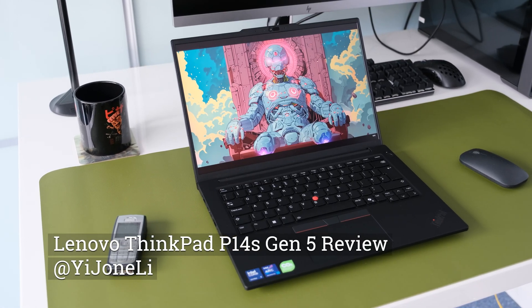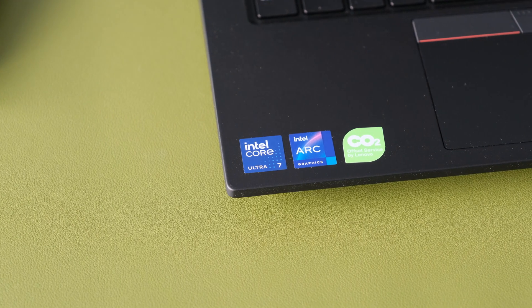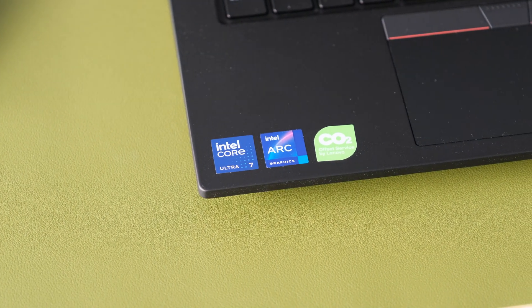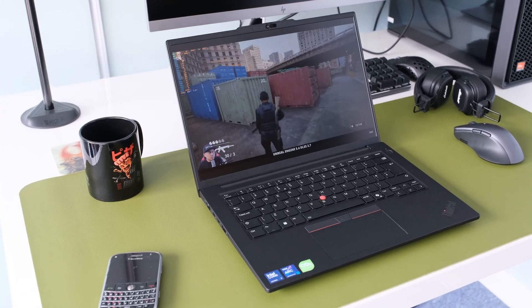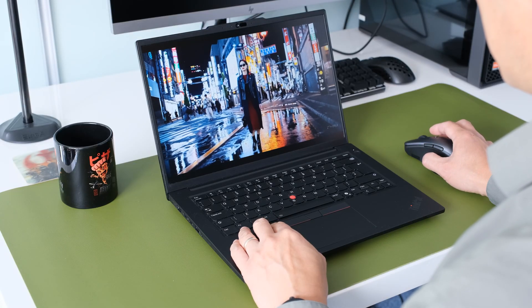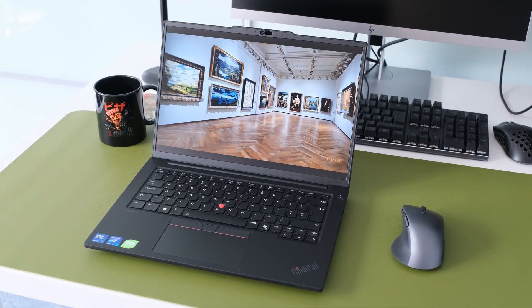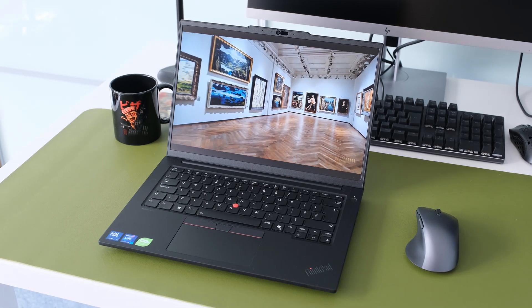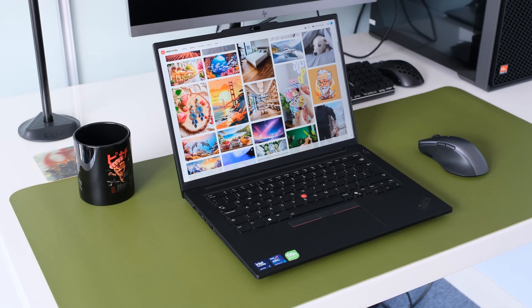Lenovo's compact mobile workstation, the ThinkPad P14S, is now in its fifth generation, offering a choice of Intel Core Ultra or AMD Ryzen Pro 8000 processors, dedicated graphics in the form of the NVIDIA RTX 500 ADA, upgradable parts, and a plethora of display options. Does this review model containing the Intel Core Ultra 7 155H and ARC 8-core graphics offer enough performance to power through your intensive tasks? Let's find out.